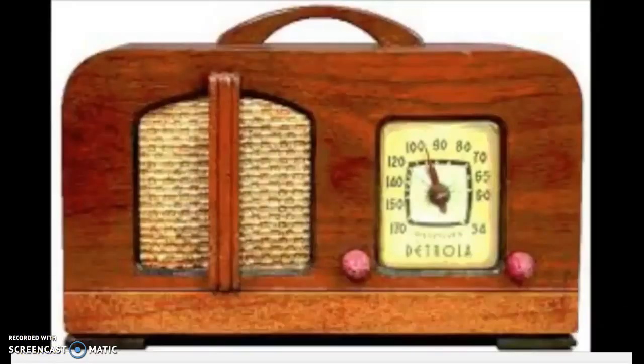Here you've got a picture of a 1930s vintage radio, the kind that Moose's father would have listened to Dixieland jazz on in the kitchen.